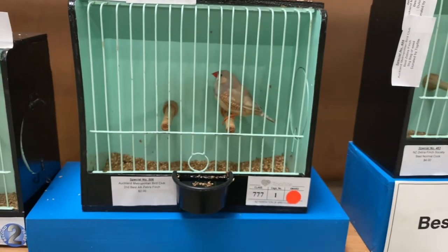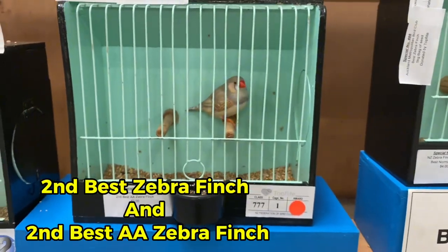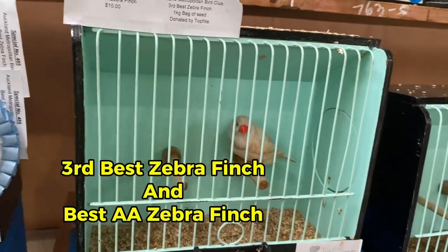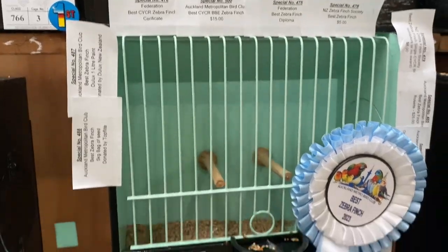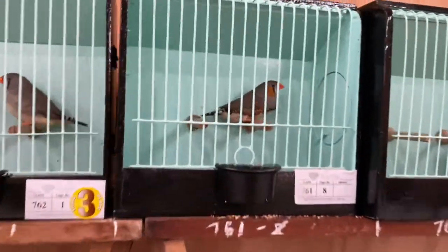So our silver one guys, it's the second best zebra finch right there. And then our cream won as well — it's the third best zebra finch, right there. But our normal, he didn't win, so he's right here. I thought he was gonna win, but he's not.